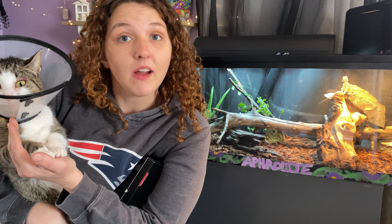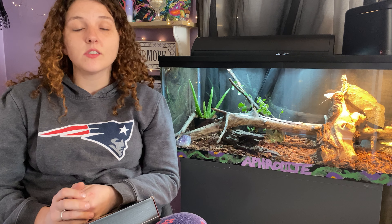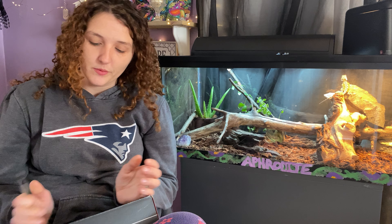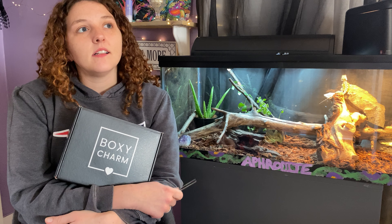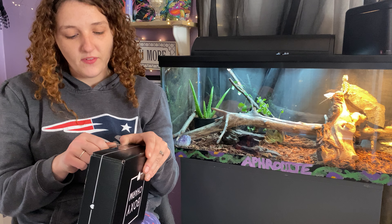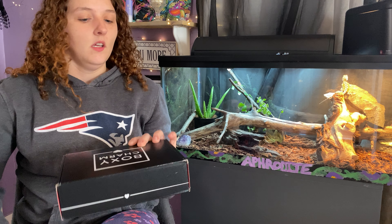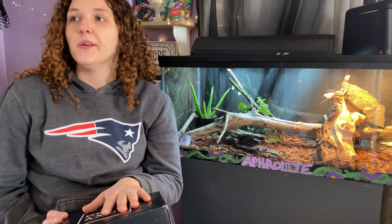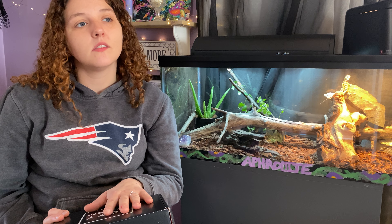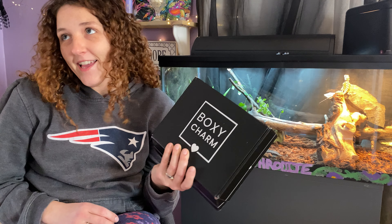This is my cat Blizzard. She has a cone on her head because she is allergic to rabbits — we had a rabbit and she was breaking out, so I put a cone on her head to stop her from scratching her wounds. Anyway, back to BoxyCharm. It's a BoxyCharm day and I'm so excited. I'm not editing this video, I'm just going to film it and post it. We are all human, so just remember that.